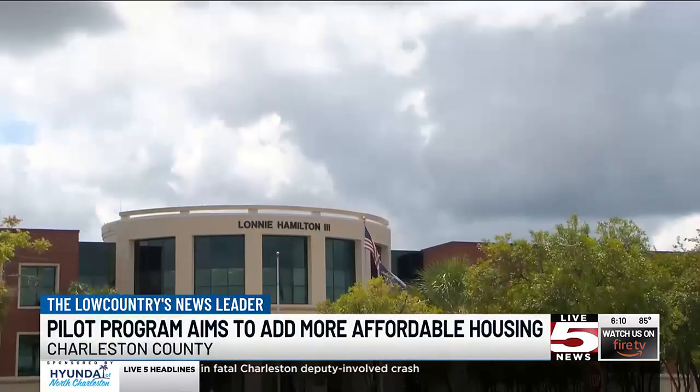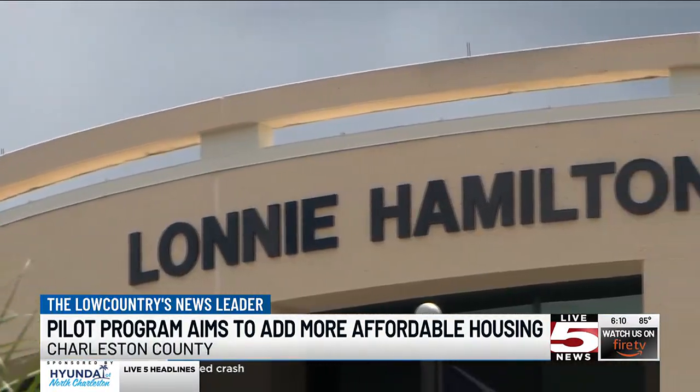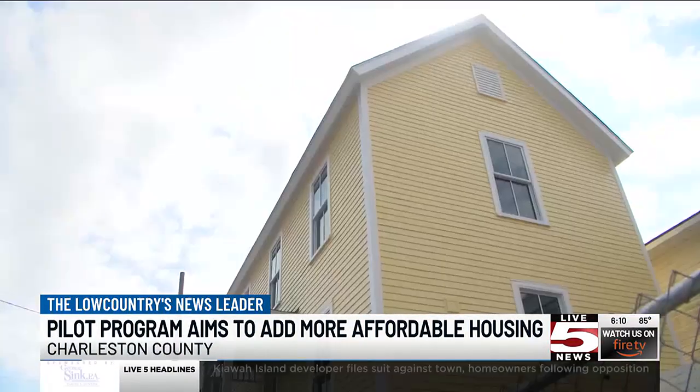The deadline to apply is September 13th at noon. You are asked to apply only if you have previous qualifications building affordable homes. Reporting in Charleston, Caitlin Ashbaugh, 5 News.